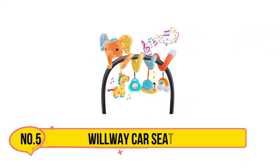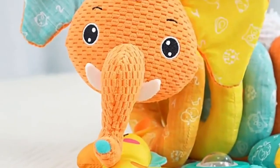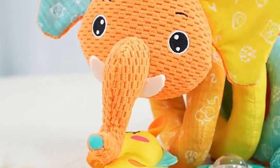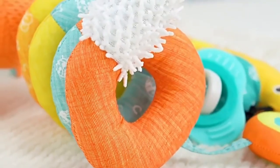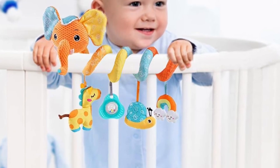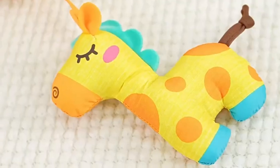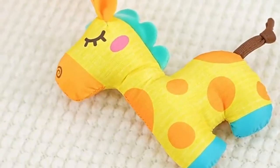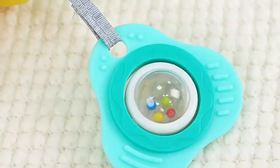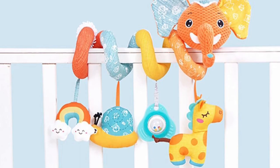And our last product is Wilway Car Seat Toys. Designed from premium cotton plush, these dangling toys from Wilway showcase delightful characters like fox, elephant, ladybug, and bird, specifically designed to captivate your baby's attention. Each toy is meticulously crafted with BPA-free materials, ensuring both safety and tactile pleasure for your little one. With added musical elements such as a music box and BB squeaker, these toys not only engage auditory senses but also aid in developing hand-eye coordination naturally.